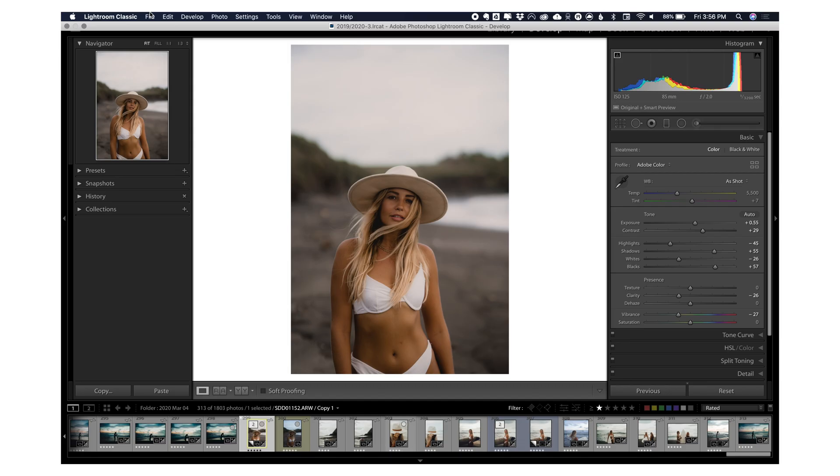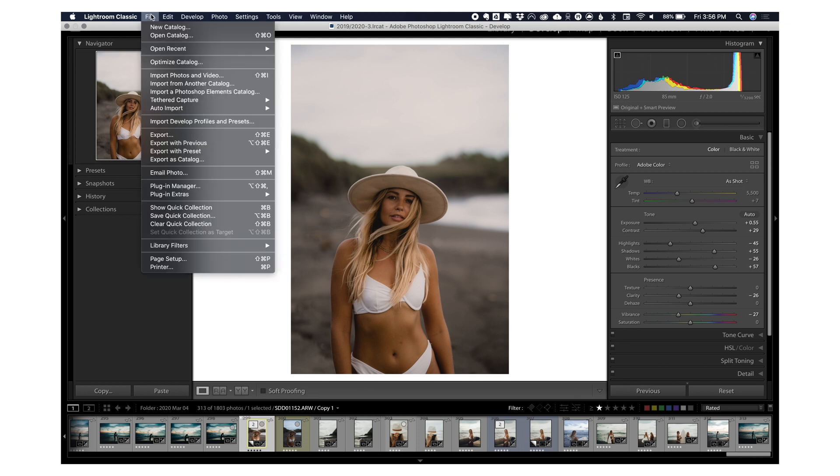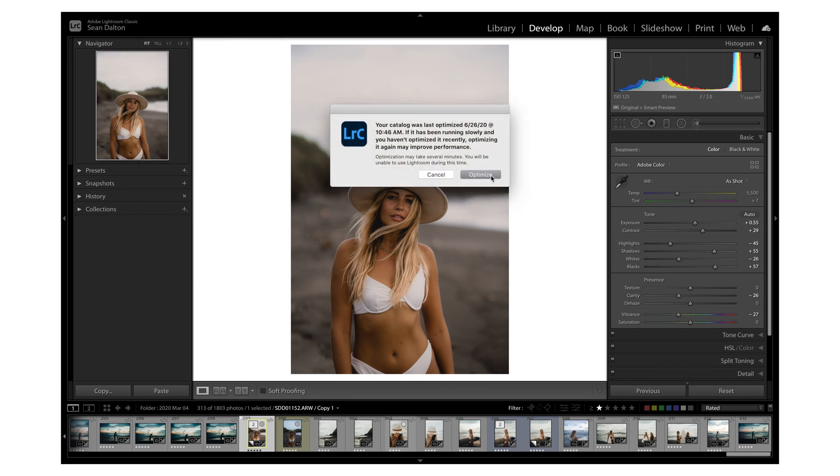The second tip is to optimize your catalog. If you're using Lightroom for a while, things are going to start to slow down. What you can do is go to File and then Optimize Catalog. It'll tell you the last time you optimized, and then you just click optimize. It might take a few minutes, and what it's doing is cleaning out old files and speeding everything up. I recommend doing this every few weeks, especially if you have a really large library.